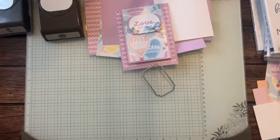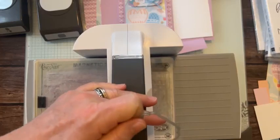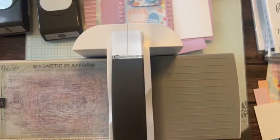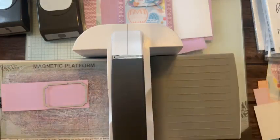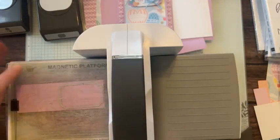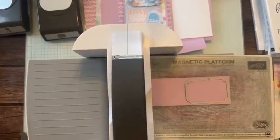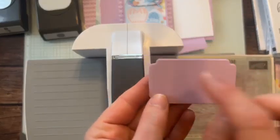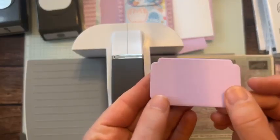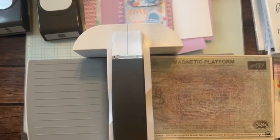Let's do our die cutting. I grabbed my die cutting machine. We were successful doing die cutting right on the Stampin' Glass Mat last time. There we go — a cool label with a little bit of embossing kind of around the edge. I think that's cool too.